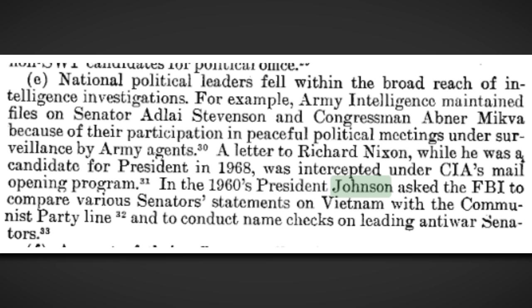Under the Johnson administration, the FBI was asked to conduct name checks on anybody critical of him, and to investigate the staff of his opponent Barry Goldwater. Political intelligence was requested on anyone critical in the Senate, and intelligence reports on political parties were detailed at the 1964 Democratic Convention. In the 1960s, President Johnson asked the FBI to compare various senator statements on Vietnam with the Communist Party line, and to conduct name checks on leading anti-war senators. If the FBI was an organization designed to protect us, it shouldn't be there just to spy on us egregiously, even under the guise of national security.